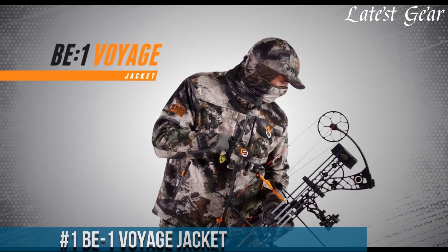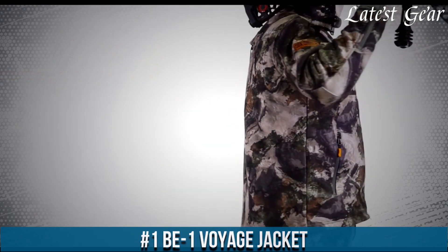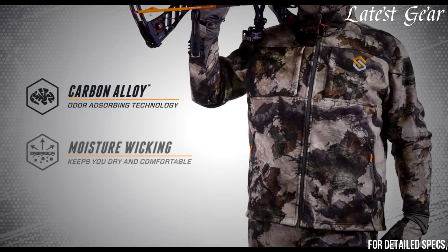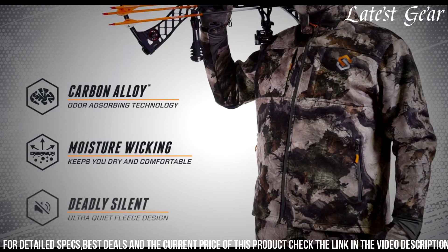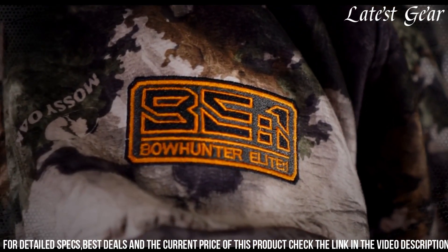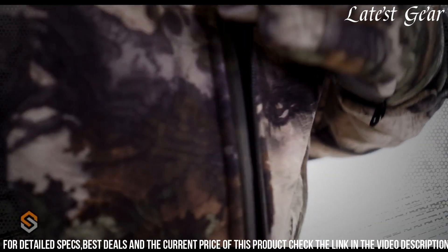Number 1. B1 Voyage Jacket is an embodiment of sophistication and functionality, meticulously crafted for the modern explorer. Combining premium materials with innovative design, this jacket offers unparalleled versatility and durability, making it a staple for any journey. Its water-resistant shell and insulated interior provide protection against the elements without compromising on style. With thoughtfully placed pockets and adjustable features, it ensures practicality without sacrificing aesthetics.